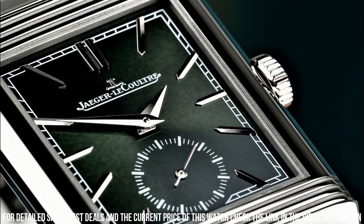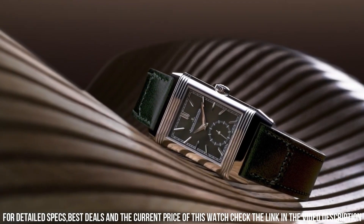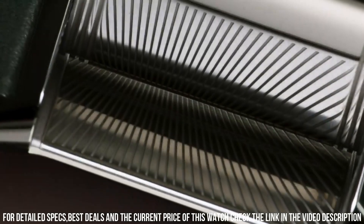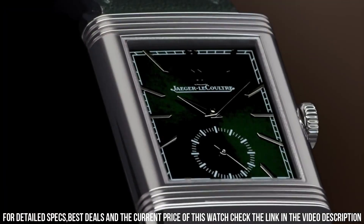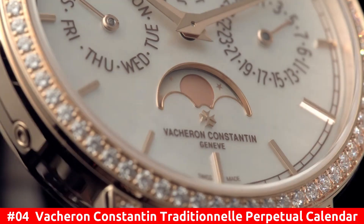Model: Reverso. Display: analog. Case material: stainless steel. Dial color: green. Case color: silver. Type: wristwatches.